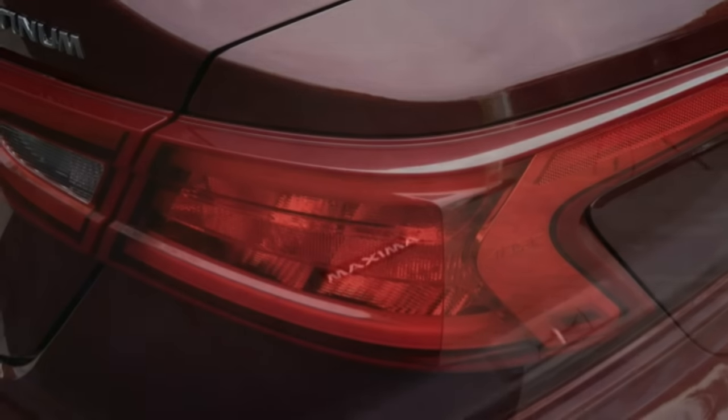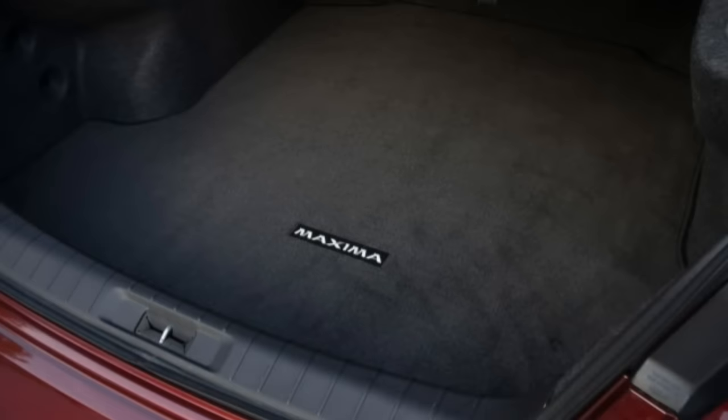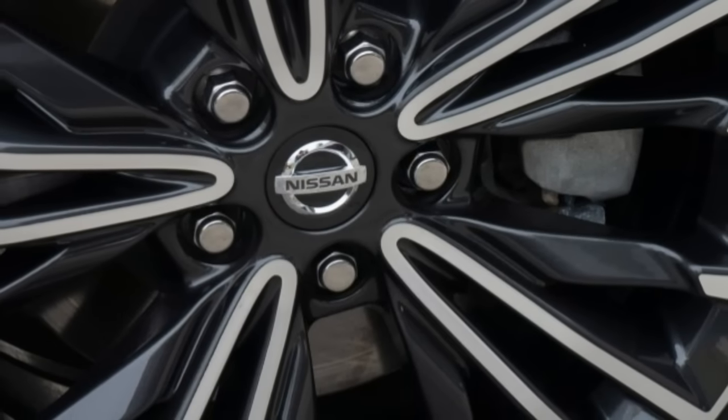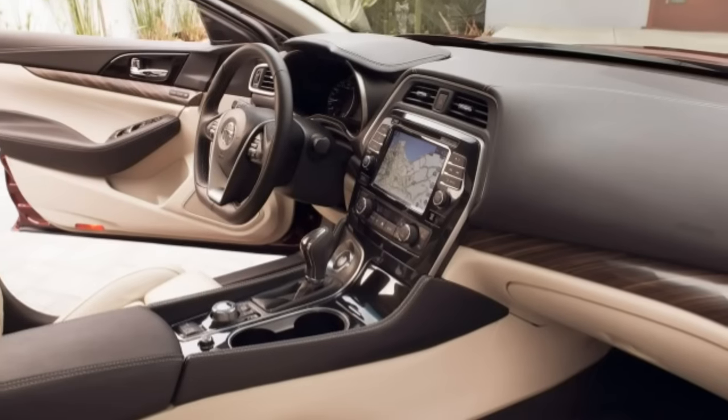Any full-size adult assigned to the center rear position will surely gripe about the lack of headroom. That said, the accommodation would be even worse if Nissan returned the Maxima to its original rear-drive configuration or added optional AWD to draw more northern clime buyers.